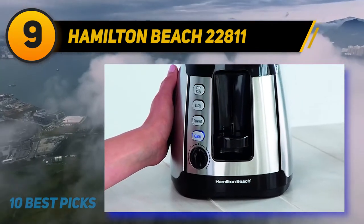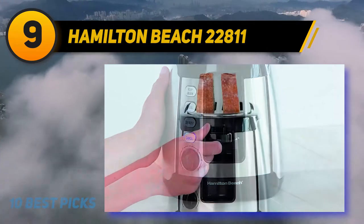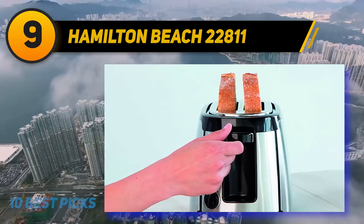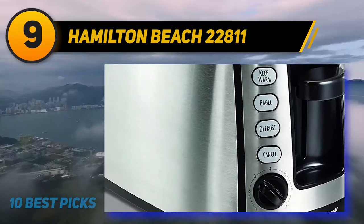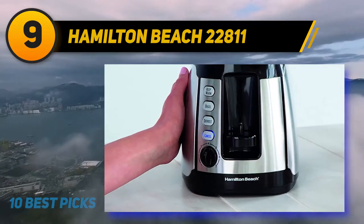The toaster also has a lift feature called Toast Boost that allows you to raise your slices out of the toaster, making them easier to remove without burning your fingertips. Finally, the exterior of the toaster remains cool to the touch even after making breakfast for the whole family, so you can scoot it across the counter or store it away in the cabinet without having to wait for it to cool down.